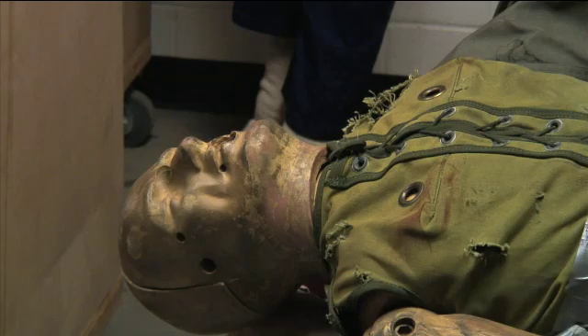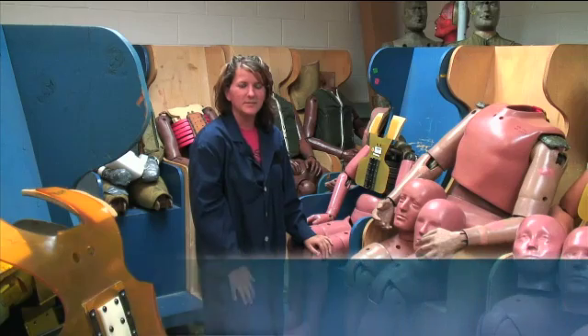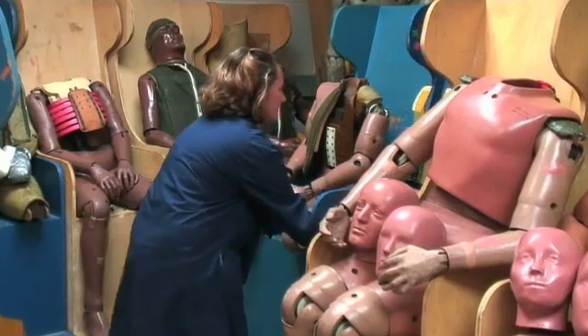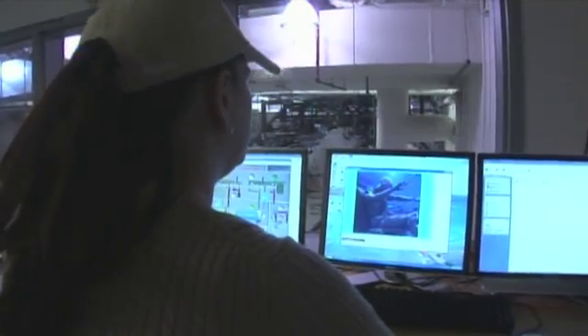We have one that they actually colored the eyeballs in — it's really creepy. Hi, I'm Tammy Wagner. I work at the Horizontal Accelerator here at Pax River. I've been here for seven years. I'm an engineering technician.